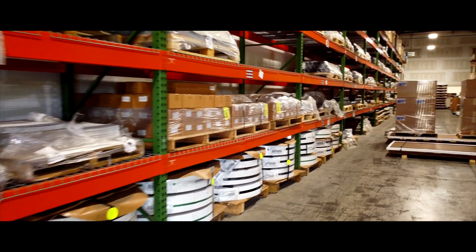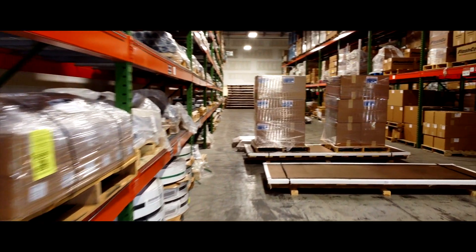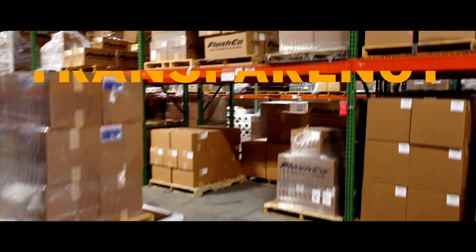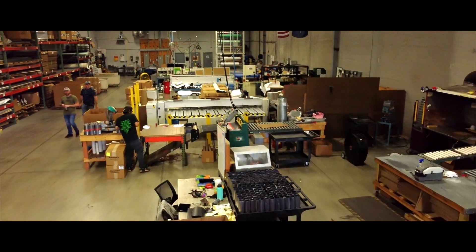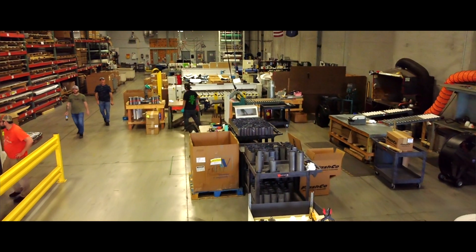Using tools like Boyum print delivery and Boyum cloud allows us to have transparency and communicate effectively without having to manually do this all the time. Extremely important as we grow — we aren't having to add a ton of resources, and these tools provide that solution in a cost-effective manner.